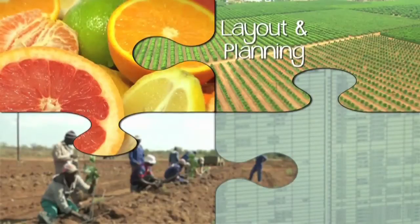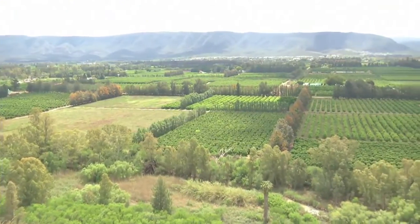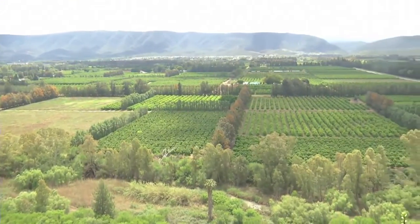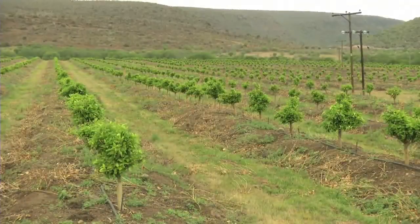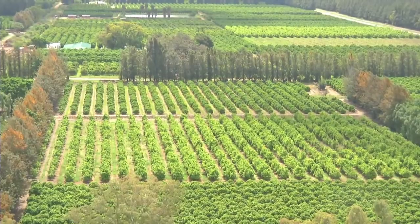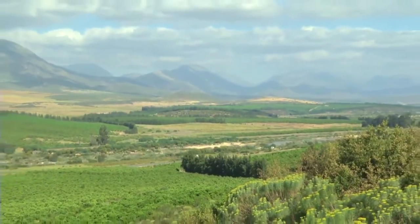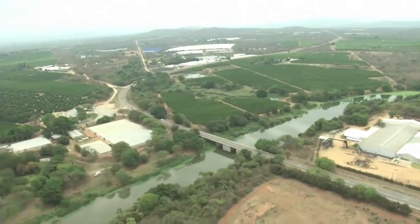Orchard layout and planning. The next step is to plan the layout of the citrus planting. Where will the orchard be? What about the topography of the land? What do we need to know about the natural resources? What planting density must be used? How do we lay it out to limit its environmental impact? What about infrastructure?